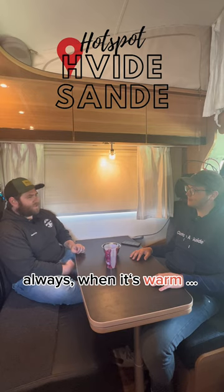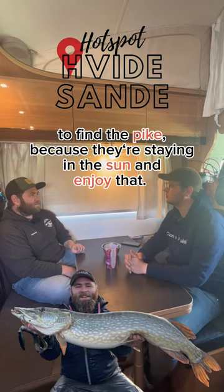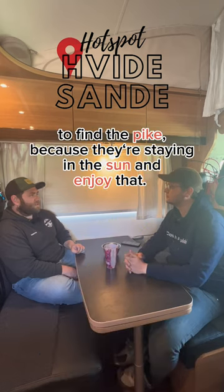Always when it's warm — weather and water — then shallow waters. It's a good way to start to find the pikes, because they will stay in the sun and enjoy that.